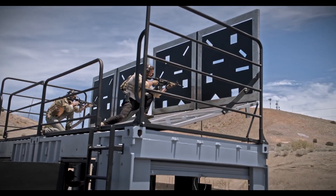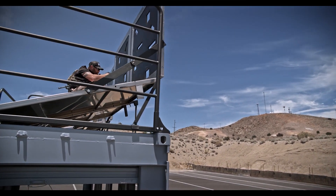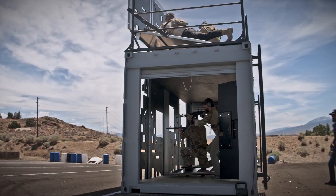Designed for mobility and quick setup, they provide a portable yet comprehensive solution for enhancing precision shooting and weapons training. With additional human performance add-ons, Beaver Fit range lockers ensure that every session is as realistic and effective as possible, making them an indispensable tool for military and law enforcement training.